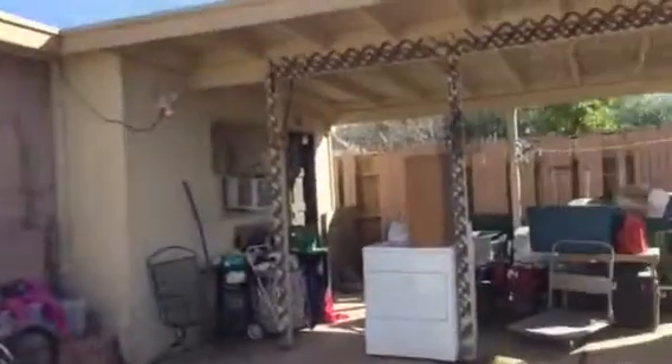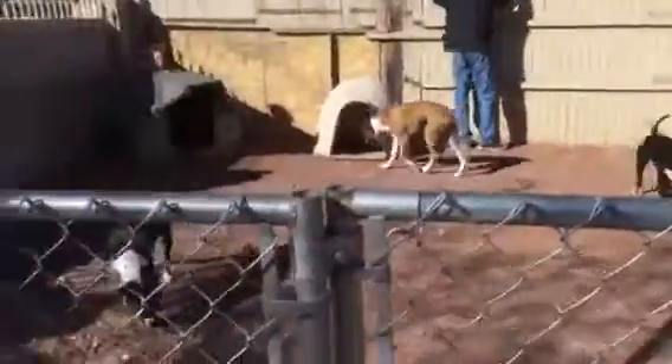Hey Sal, so this is the house on Lee Street. Covered carport with a lock and gate, and there's a dog run over here.